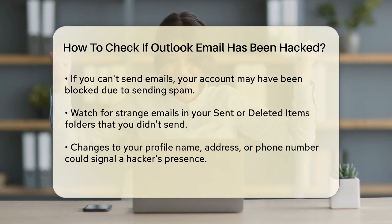If you can't send emails, it might be because your account has been used to send a lot of spam and Microsoft has blocked your account from sending emails. This is a clear sign that something is wrong.